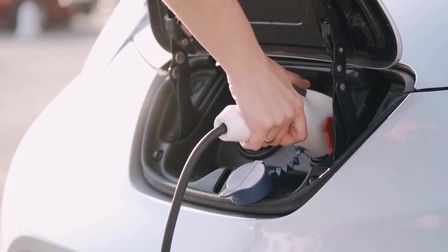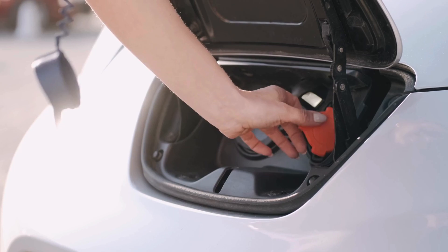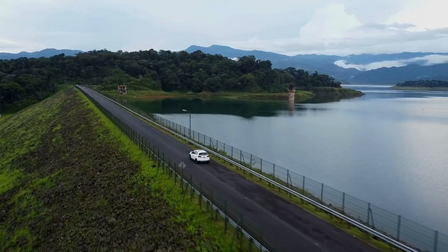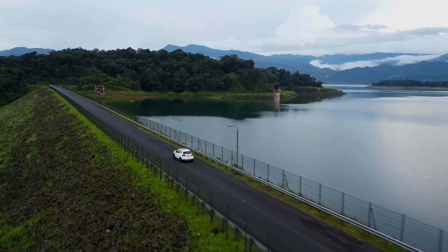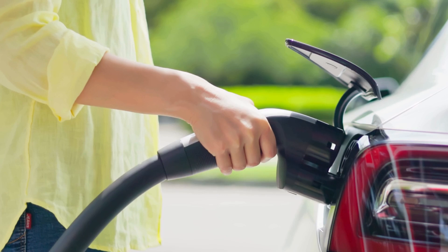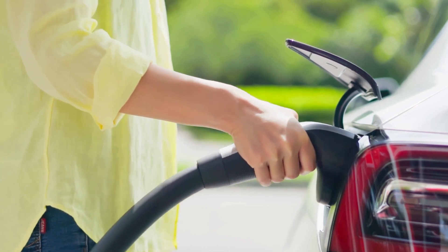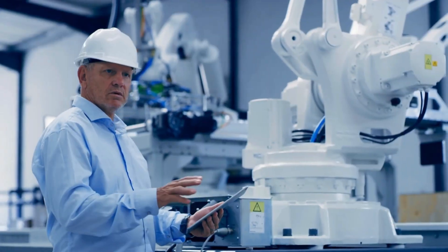By 2035, GM plans to make all its light-duty vehicles electric. But they're not stopping at personal cars — GM is also expanding into the commercial EV sector with its BrightDrop brand. They've already started delivering BrightDrop vehicles to FedEx and have secured a contract with Walmart, making clear they're serious about carving out a big slice of the EV market pie.